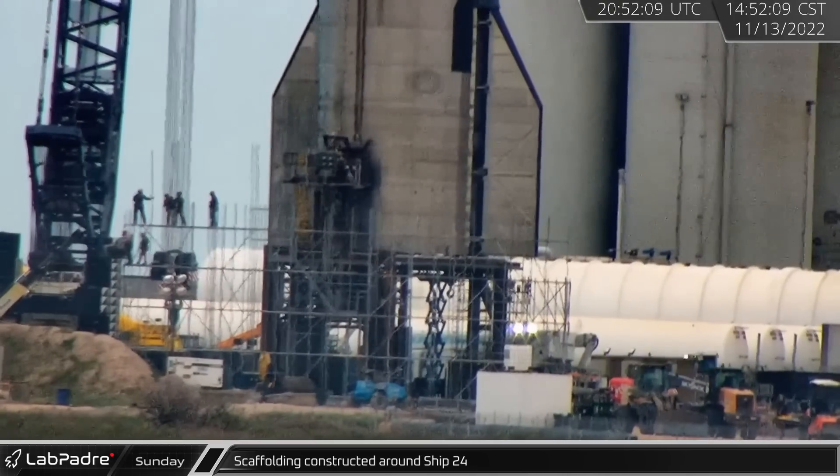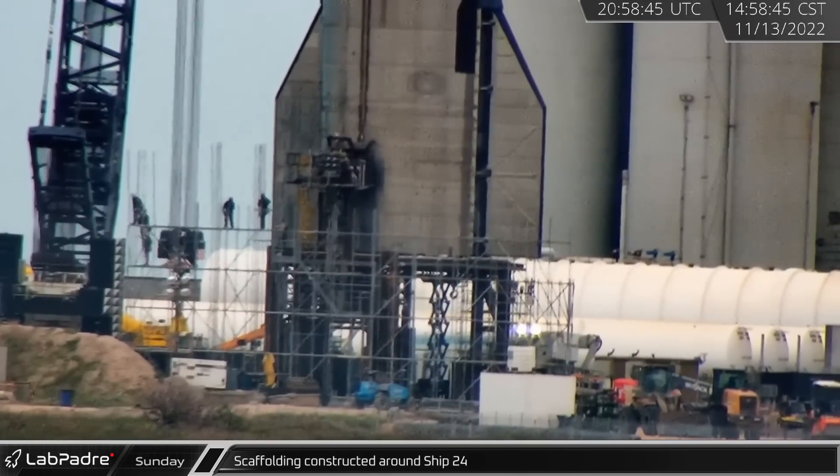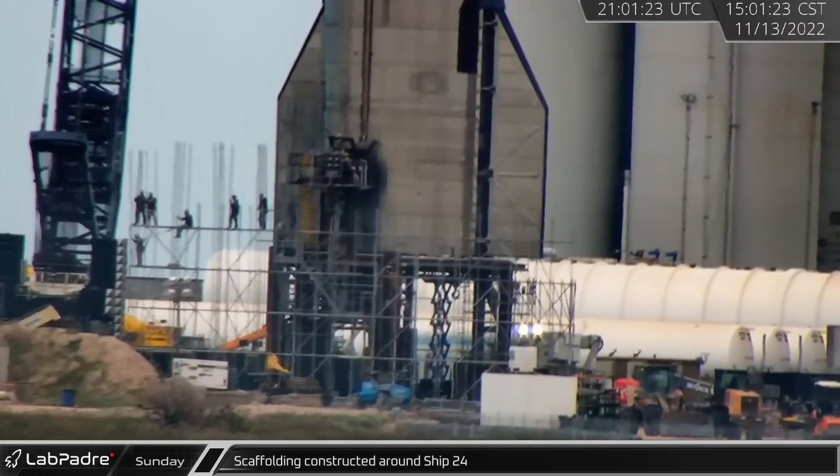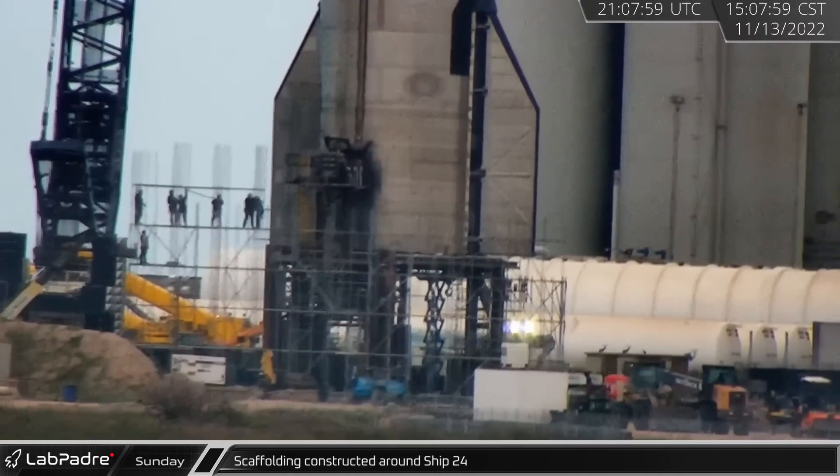That afternoon, back over at Test Stand B, crews continued to work on installing scaffolding around Ship 24. It remains to be seen what the scaffolding will be fully utilized for, but so far three rows of tiles have been removed on the ship's aft section.